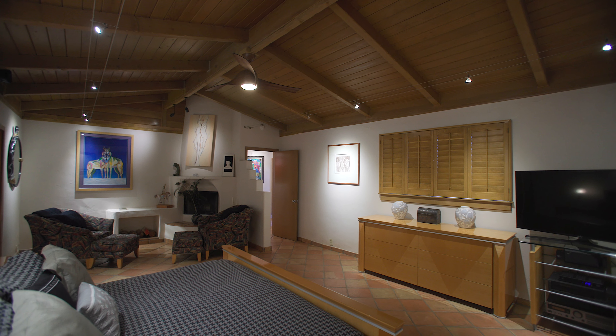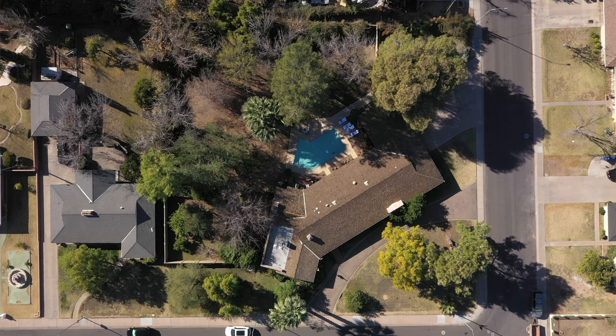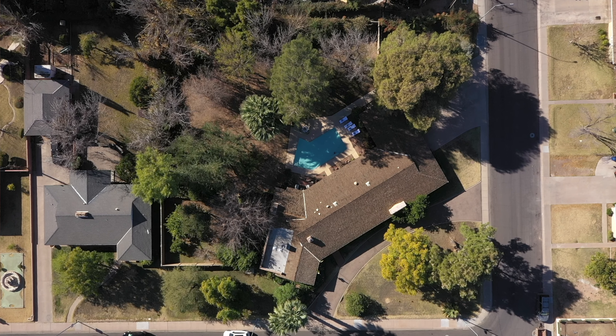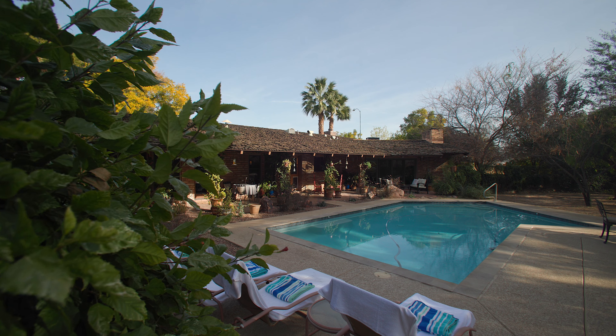The house is just over 3,300 square feet gross livable. It's four bedrooms, three full baths. The property is eight tenths of an acre, which these days is very, very rare. There's lots of space around the house — it's not wall-to-wall development.